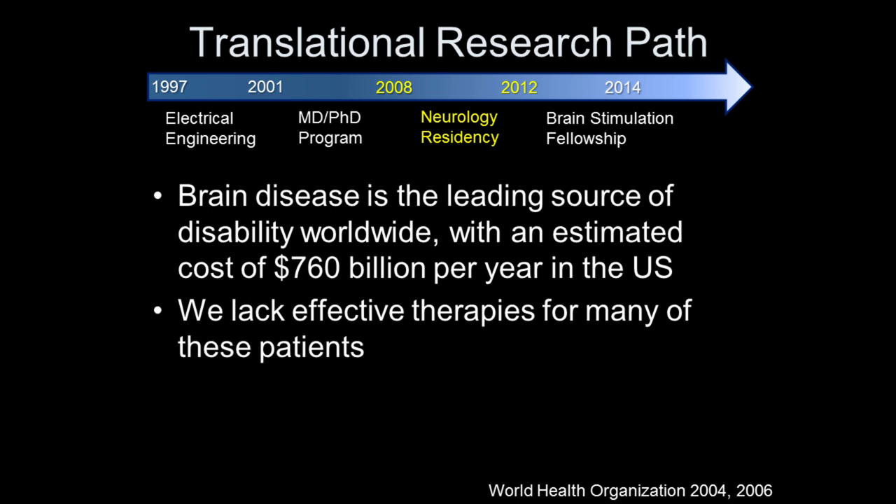Brain disease is actually the leading source of disability worldwide — bigger than cancer, bigger than AIDS. Just in the United States the estimated cost of brain disease is around $760 billion per year. We lack effective therapies for many of these patients. We have some good drugs — L-dopa is a fantastic drug — but it doesn't fix everything, and for some diseases like Alzheimer's we have essentially no drugs at all. So how are we going to use this brain connectome to solve some of these problems?